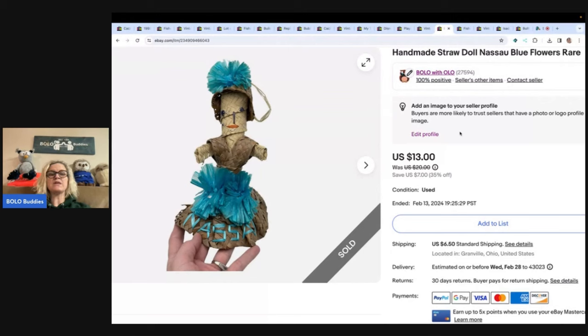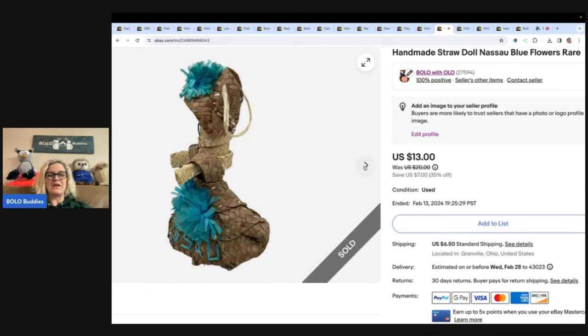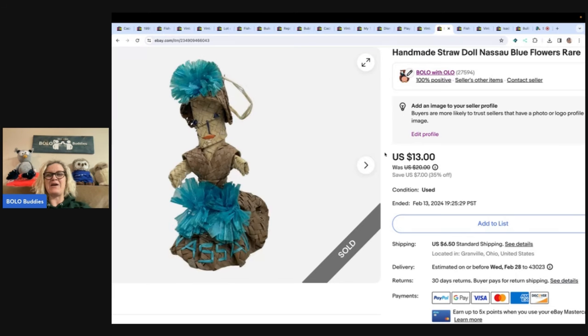This Goodwill bins find — I never expected to sell. I was actually shocked when it sold; I didn't even get an offer. It sold for my sale price of $13. It's like a souvenir doll, a handmade straw doll from Nassau. Remember, my friend Aaron gave me a bag of her childhood memories — plush and stuff like that. There were some big-money bolos in there. Some I've already sold, some are still listed. But this item I listed and forgot about — and it actually sold! Would you have listed this or donated it? $13, buyer paid shipping.